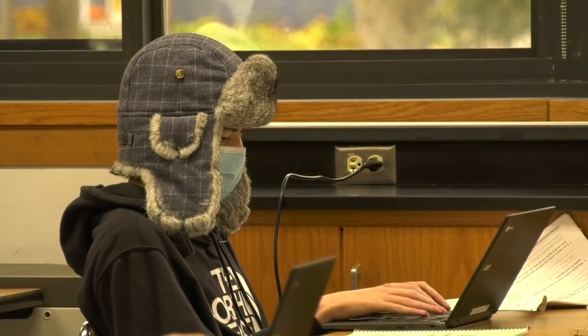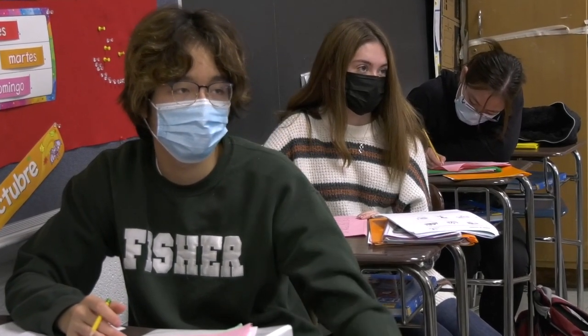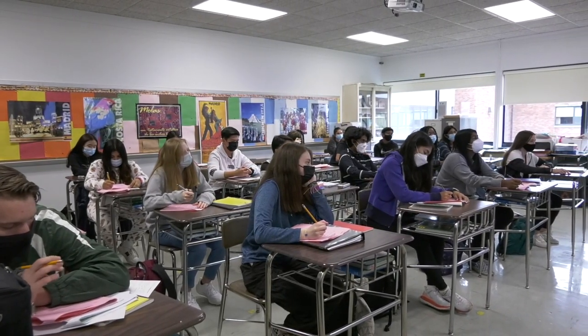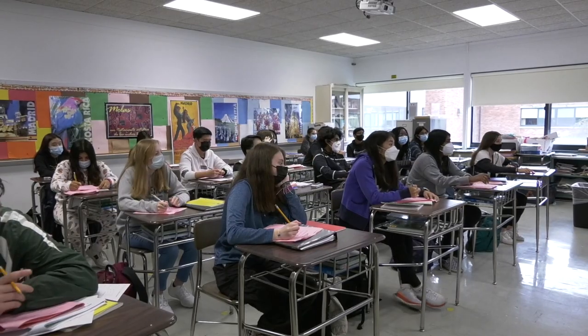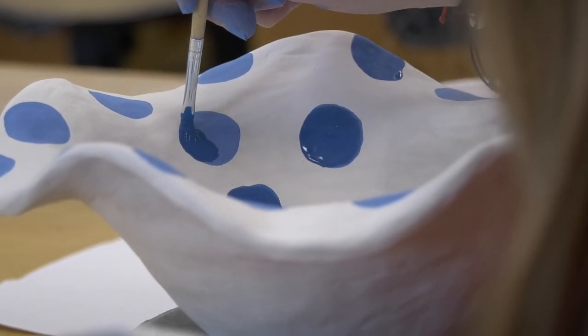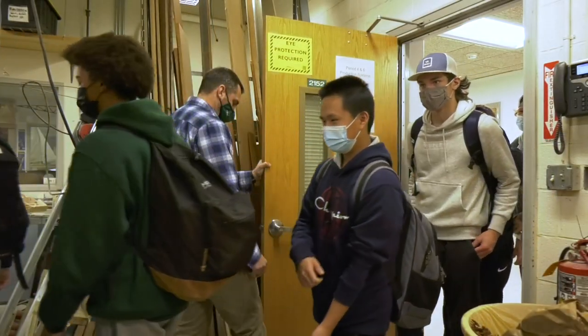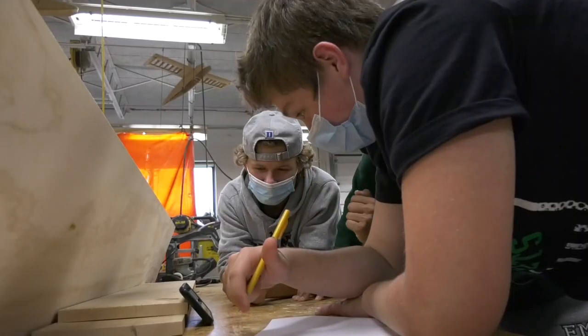Students aren't always comfortable in those settings, so providing a much more reliable and efficient system will be beneficial to students. Not to mention it will increase airflow throughout the whole facility, which — living through the COVID pandemic — is a positive, because we know how much air circulation and air quality impacts our students.